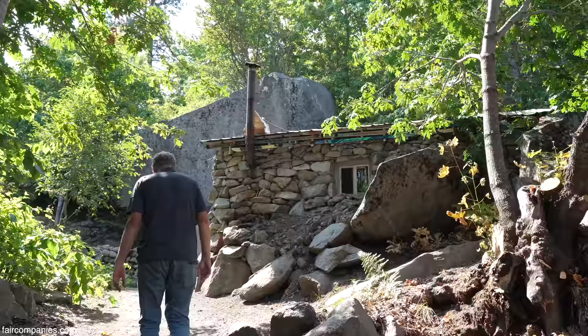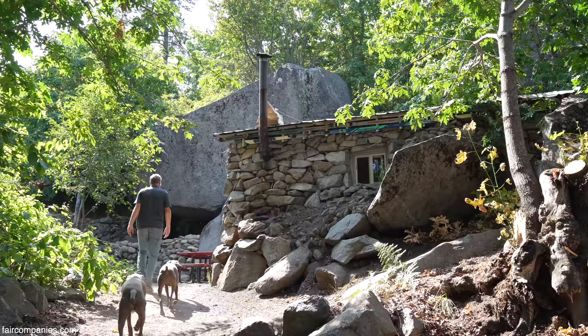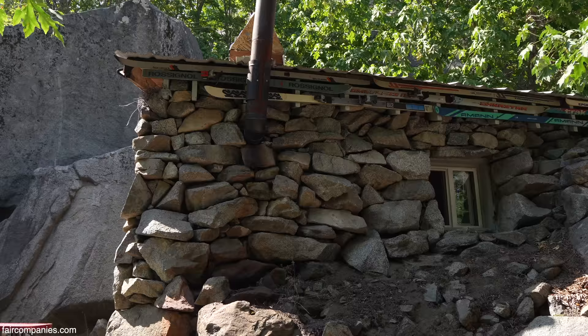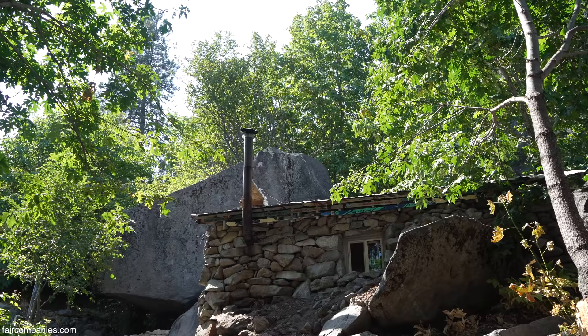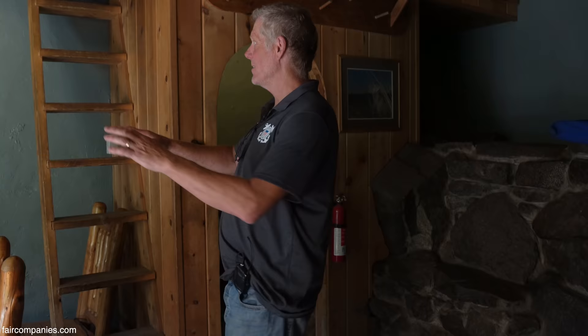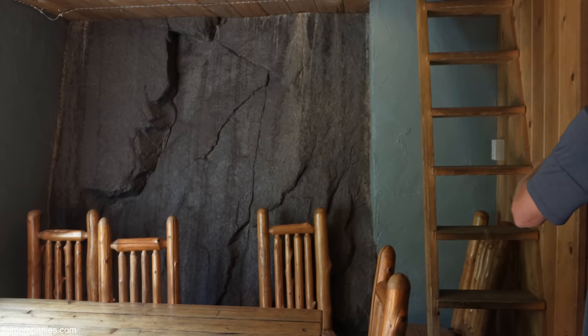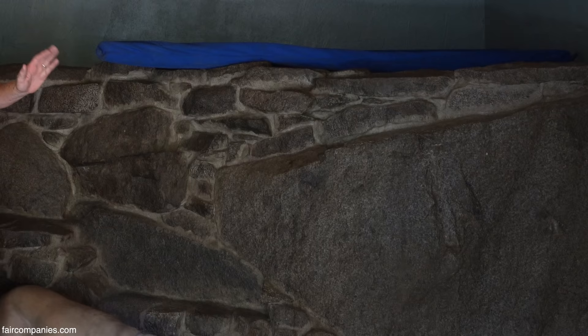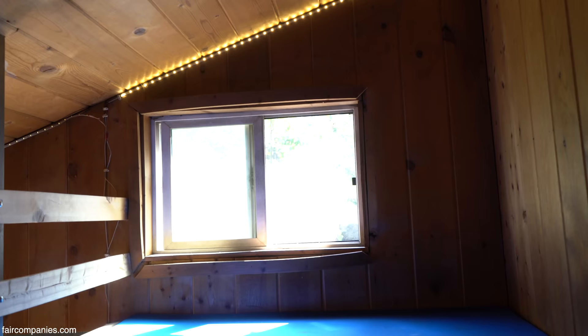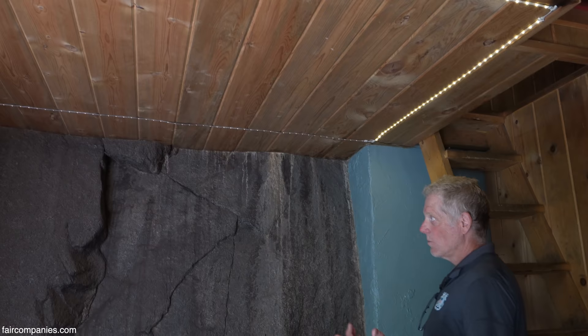This is the rustic stone cabin — just kind of a playhouse for the kids and a little getaway for myself and the wife. This area had been excavated with the material used to make the picnic rock area. When I came back, I had this really nice rock face right here and this natural rock I couldn't do anything with because it was too big. But I was able to create a cabin with two sleeping lofts and a mid-tier sleeping loft.